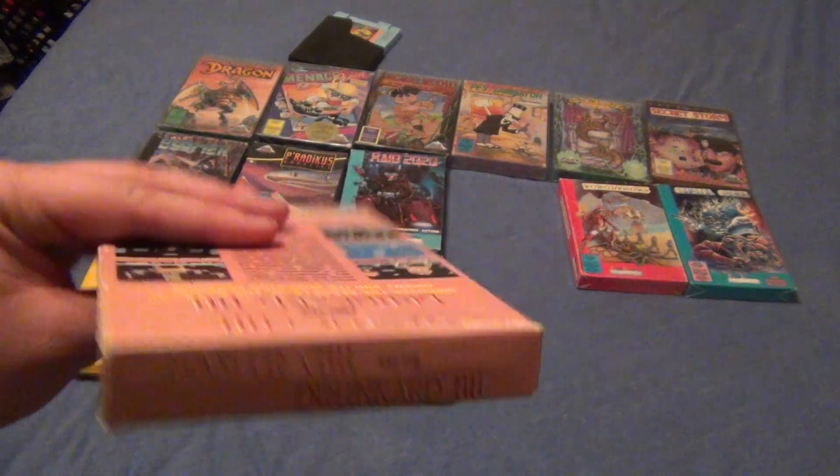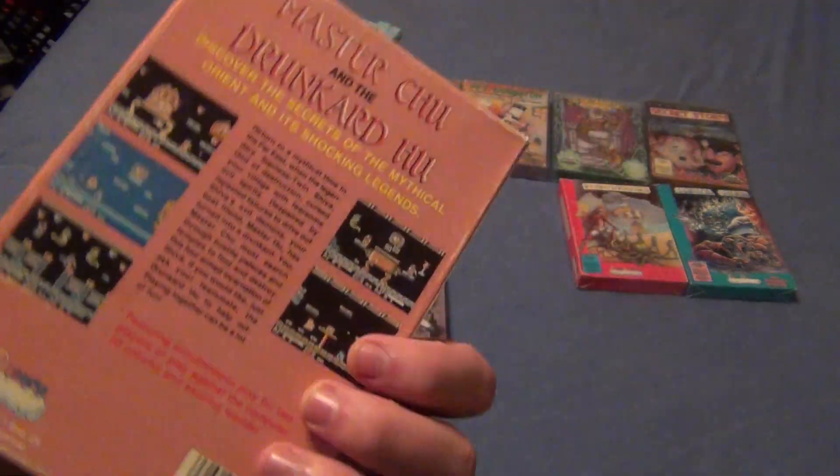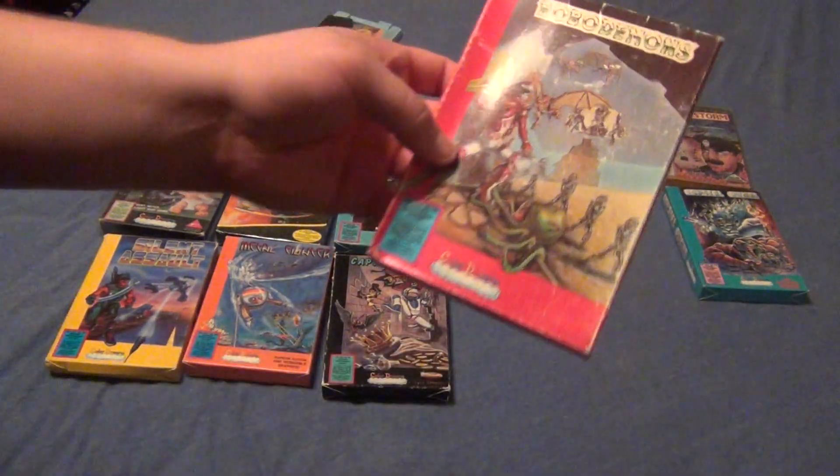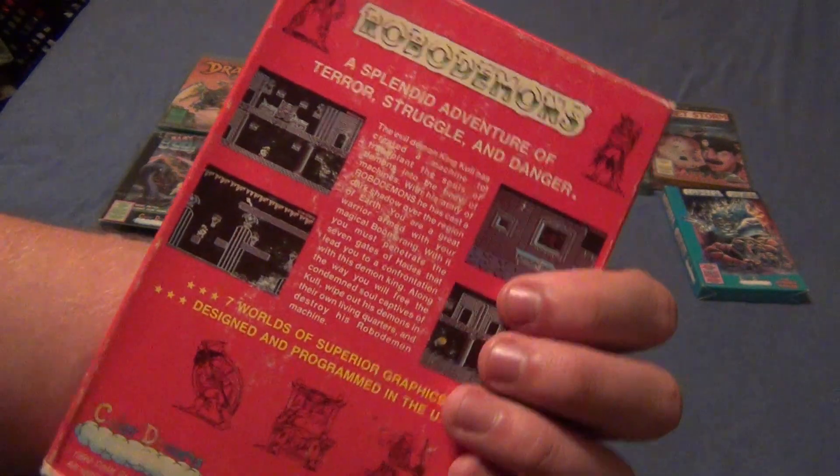Here's Master Chu and the Drunkard Hue. It's pretty nice — very clean. And then next we have Robo Demons. Again, it's pretty nice and clean. It's got a few marks right there, but other than that I like it.